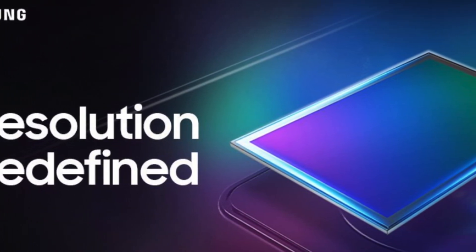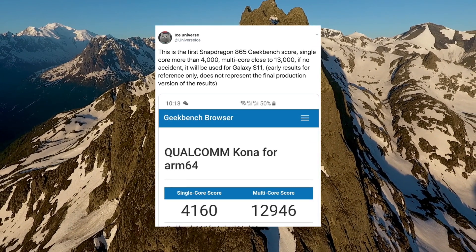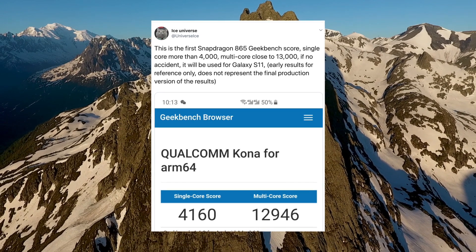Let me know your thoughts in the comment section below regarding the Galaxy S11 leaks. The leak journey has officially started. Subscribe to the channel if you're new here, and I'll see you guys in the next one. Peace out.